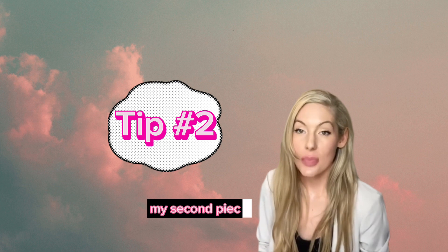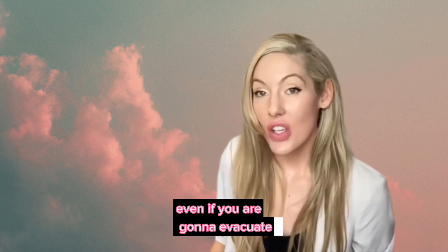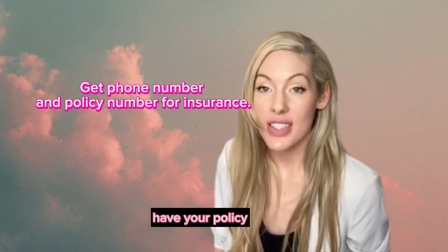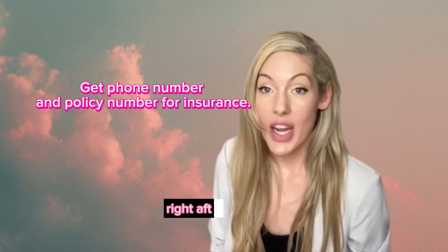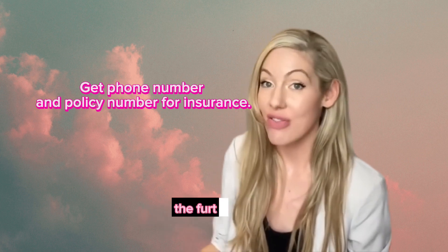My second piece of advice is to prepare. Even if you are going to evacuate, go ahead and get the phone number for your insurance company. Have your policy number and your documents on hand so that you are able to get in touch with your insurance company right after the storm, because the longer you wait, the further back in line you get.